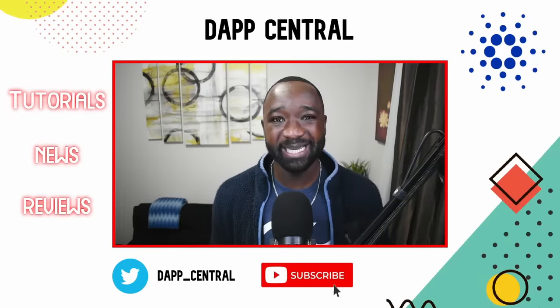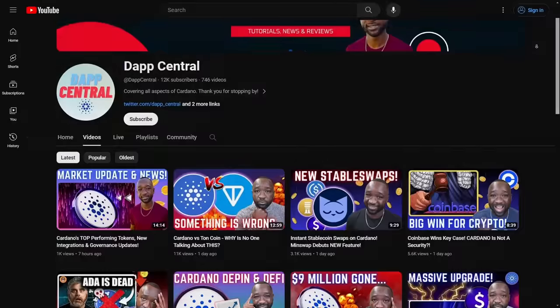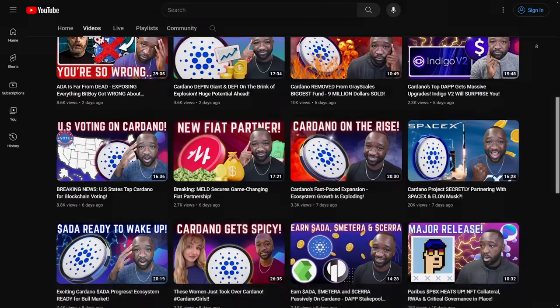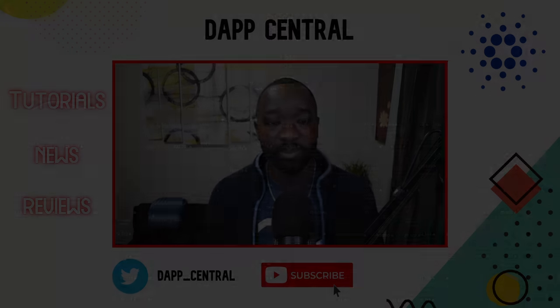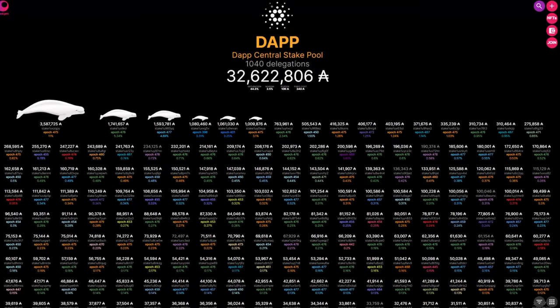If you appreciate updates like these, I would appreciate it if you could smash that thumbs up. If it's your first time stopping by and you want more content like this breaking down everything going on in Cardano, consider subscribing. And last but not least, if you have any questions or just want to share your opinion, leave a comment down below. Consider delegating with the official DAP Central stake pool, ticker DAPP.